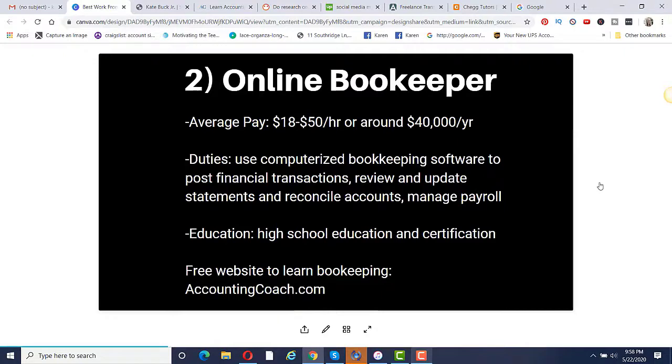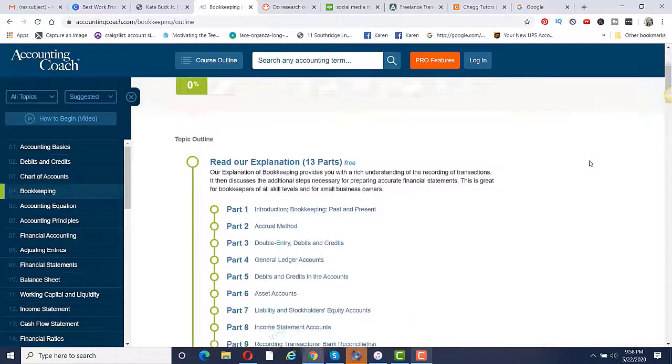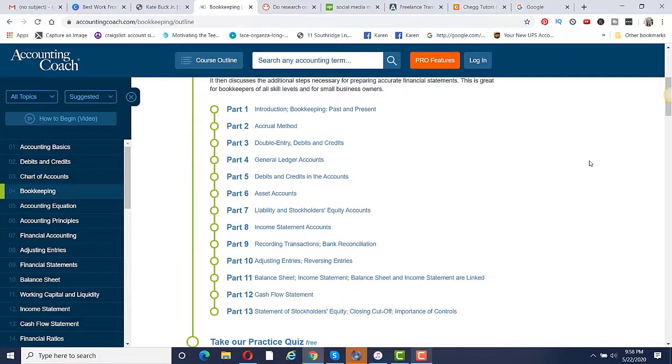There is a free website to learn bookkeeping: accountingcoach.com. If you go there and click on the left-hand side where it says bookkeeping, you can see there are 13 different parts completely free that you can learn about bookkeeping. So that's a basic overview that can get you started to see if this is something that would be of interest to you.